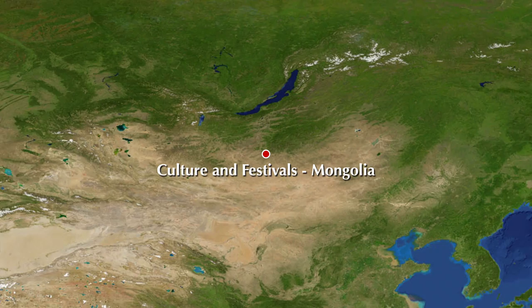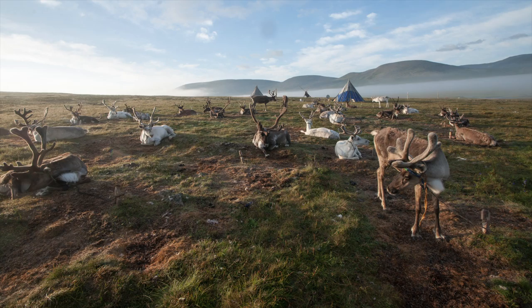Peek into the lives of the Mongolian tribes as we visit and photograph the eagle hunters, reindeer people, and Naadam Festival in Mongolia.